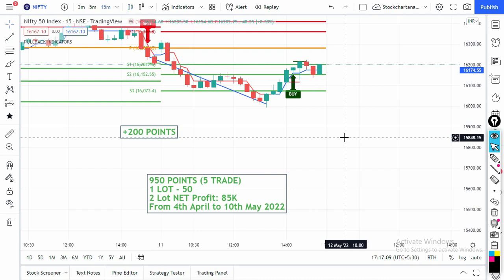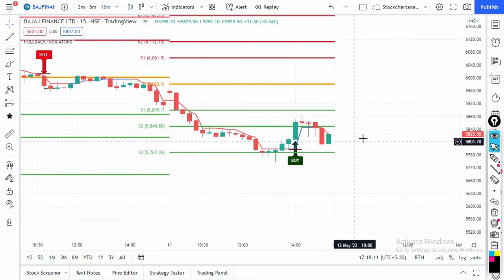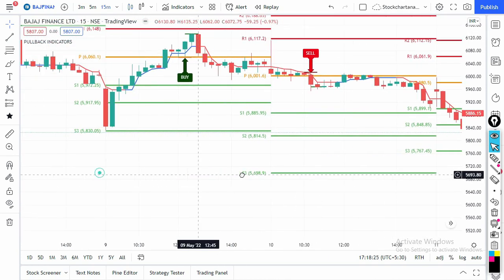This is a bonus strategy — with the same indicator we have separate intraday trading strategies for stocks, options, and Bank Nifty, with separate videos on the channel. The 2:30 PM strategy also works on Nifty, Bank Nifty, and selected stocks. For stocks, a separate stock list will be provided — don't trade all stocks with this strategy. When you buy the indicator you get all strategy videos and the stock list.